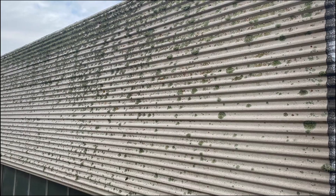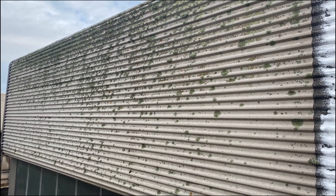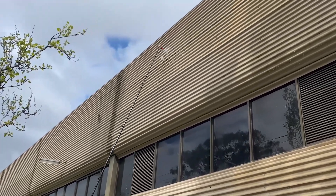Hi, this is Aiden from Ivory Cleaning Services. In this video we're going to show you how to perform building washing without a boom lift.